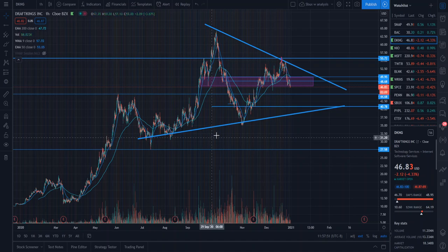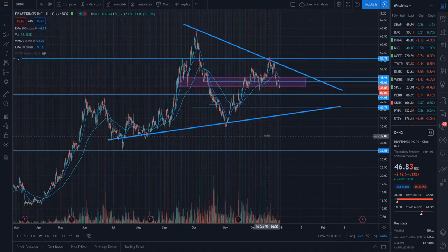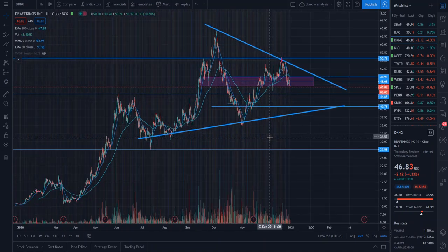Hey guys, welcome back to the channel. Today we're going to be taking a look at DraftKings stock. This is a company I know you guys like to hear about pretty often, so I'm just going to be making an update on what's happening here with the price action over the last few days.